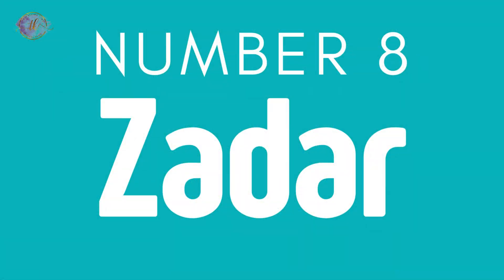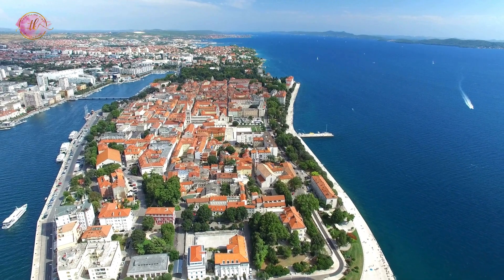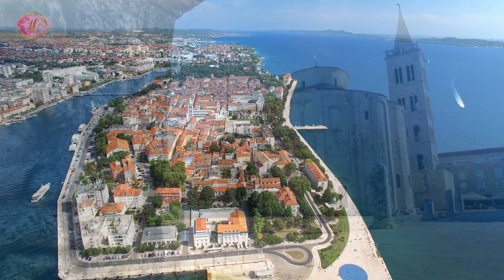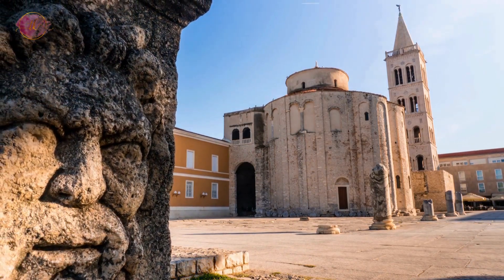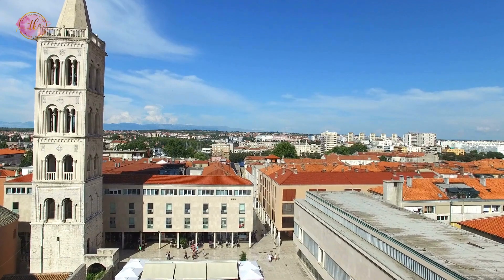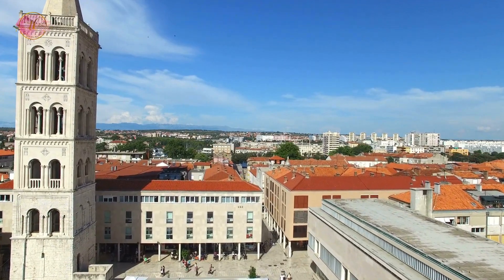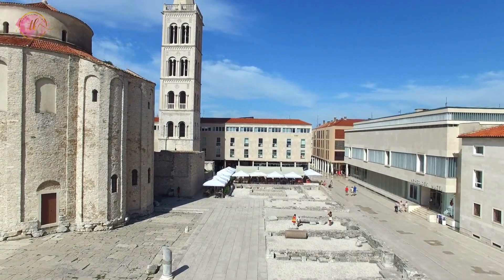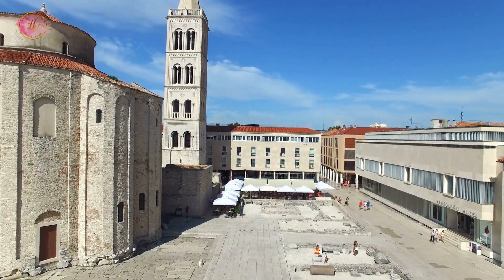Number 8: Zadar. Zadar is famous for the sea organ, a unique structure that makes music with the waves. The city has old ruins from Roman and Byzantine times. Zadar is also known for beautiful sunsets that you can watch from the seafront. The city offers a mix of history, culture, and natural beauty, making it an interesting place to visit. The nearby beaches and islands offer opportunities for day trips and enjoying the Adriatic Sea.